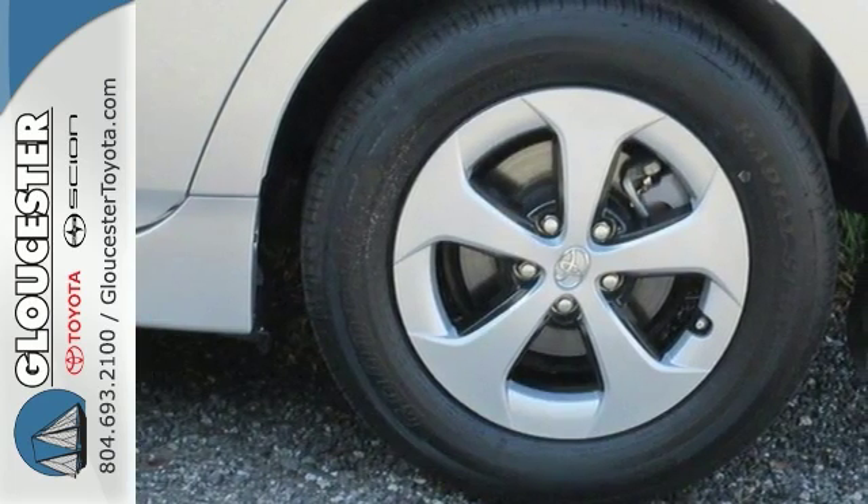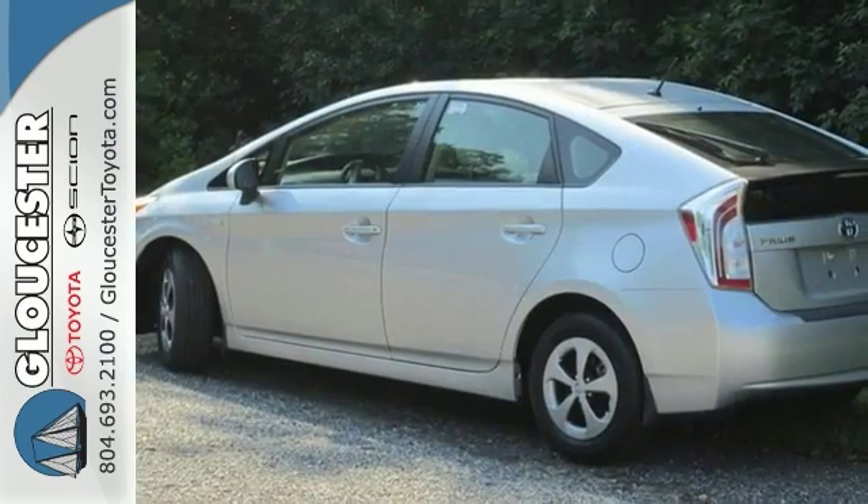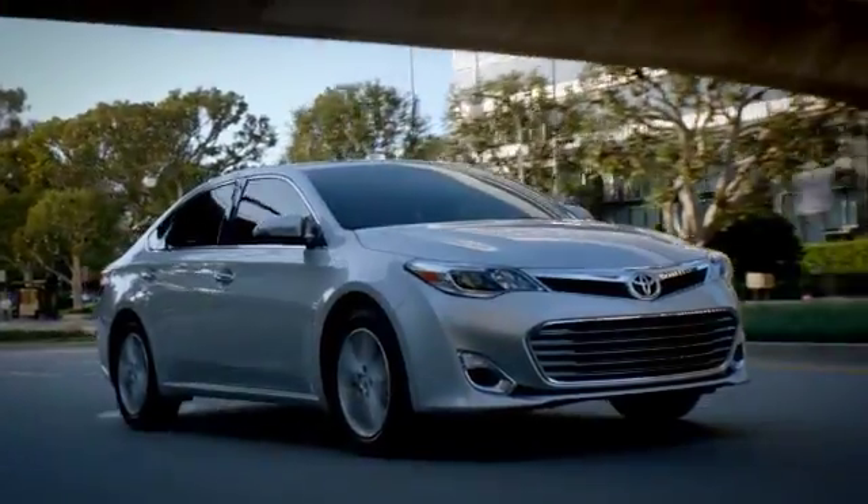It features Bluetooth, a CD player, keyless entry and start, power options and premium wheels. Come take it for a test drive. Come in, call or click.